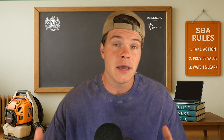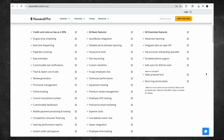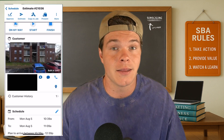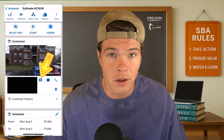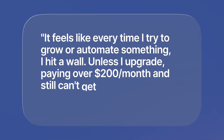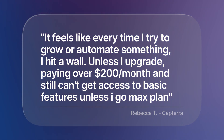One of the biggest frustrations I had — and I'm not alone here — was finding out that a lot of the most useful tools in Housecall Pro are locked behind higher tier plans. I'm not talking about bonus features; I'm talking about tools that most small businesses need just to operate. Things like automated follow-ups, job forms, or even route optimization sound great on the website, but once you actually get inside the app, you realize half of them aren't available unless you're paying $250 a month or more. Want to add employees? That'll cost you extra. Want to remove Housecall Pro's branding from your estimates and invoices? You'll need the highest tier plan.